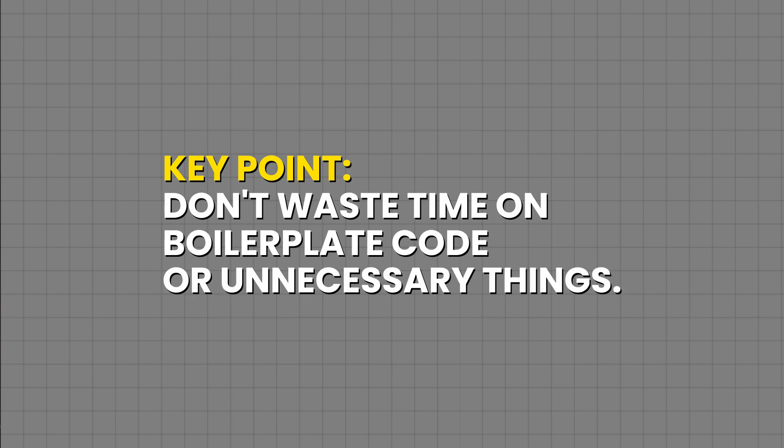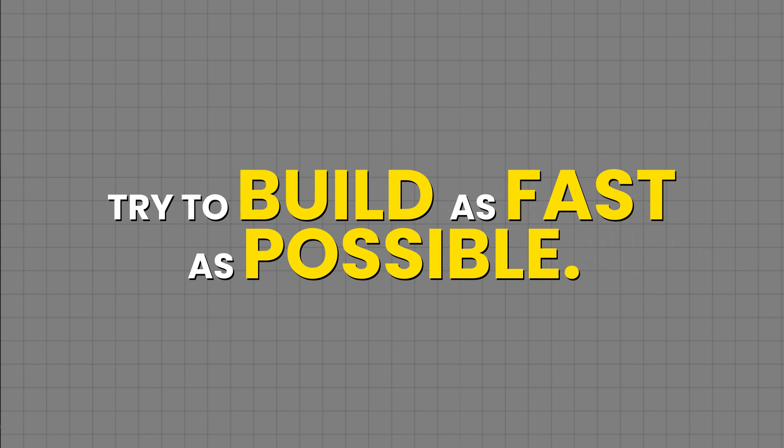The key point is: don't waste time on boilerplate code or unnecessary things. Try to build as fast as possible. Your competition is using boilerplates and templates, so why wouldn't you?